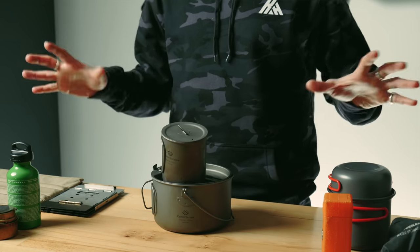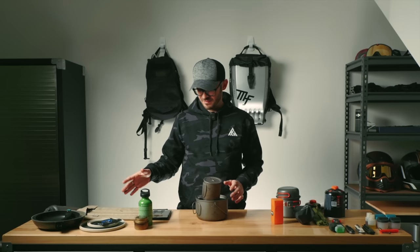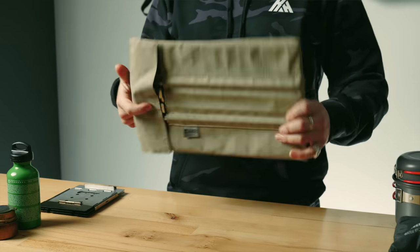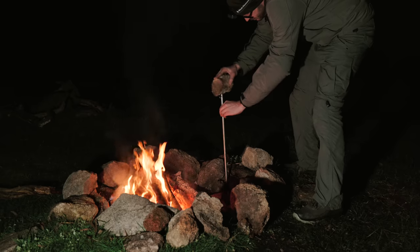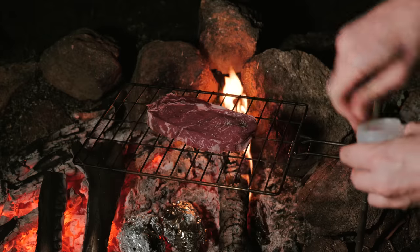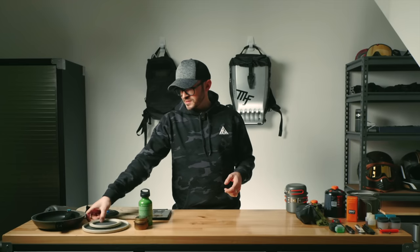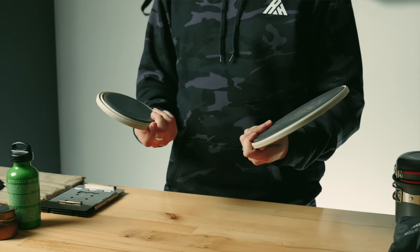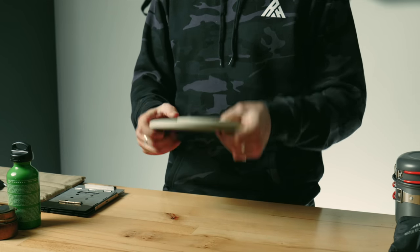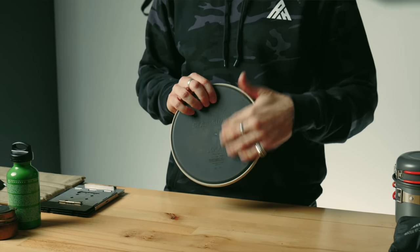I don't take everything at the same time — if I'm taking this, that stays at home. I still use the cooking grill — can't find the exact same one but it's great, packs down really nice and flat, always use it when cooking over a fire. Still using the same plates and bowl — the Cedar Summit X-Plates. You can use the underside as a chopping board, which I've clearly used a lot.